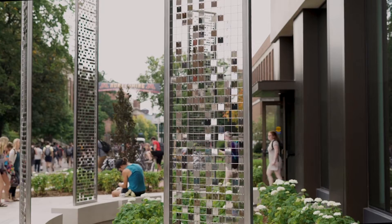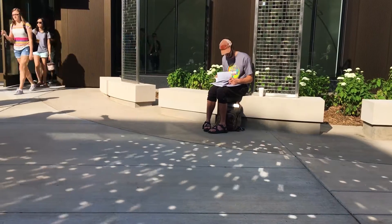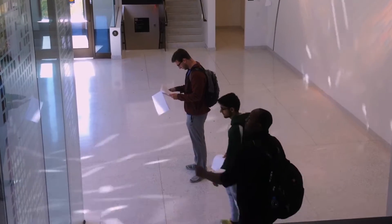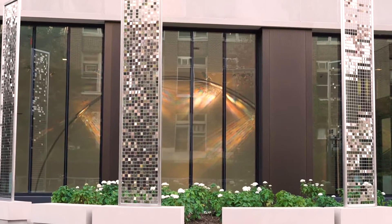Both of them with moving squares, reflecting light and color and bouncing light around the space, animating it, at the same time as making visible those invisible energies — and this related to what was being studied in the building.